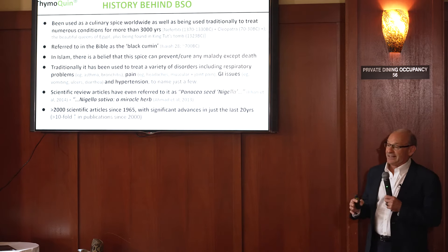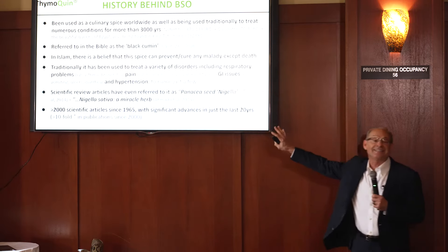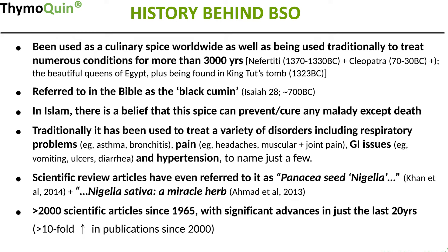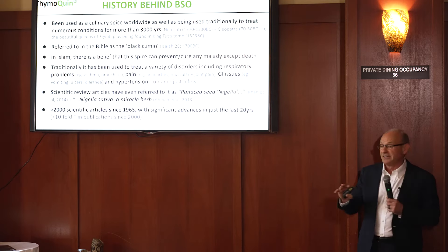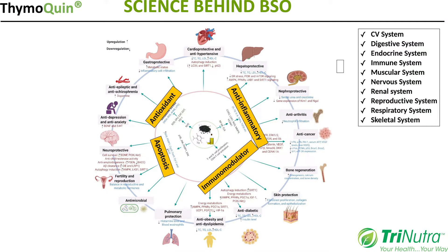Black seed oil has been traditionally used to treat a variety of disorders including respiratory problems such as asthma and bronchitis, different types of pain, GI issues, hypertension, and even fatigue. Some scientific review articles have even included the phrase 'panacea seed' and 'a miracle herb' in their titles, showing it has notoriety even in the scientific realm. Currently there are over 2,000 scientific articles published since 1965, most since 2000, with a tenfold increase — from under 25 to over 250 articles published annually.